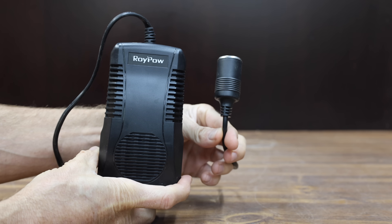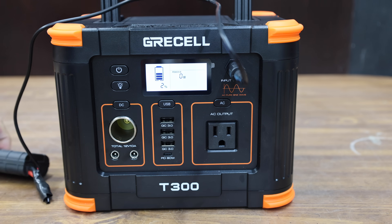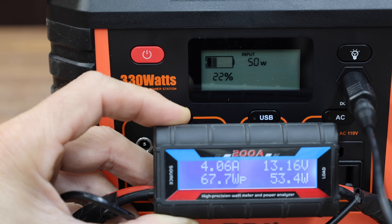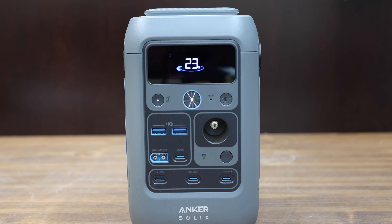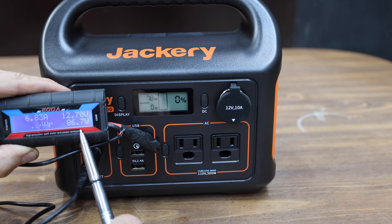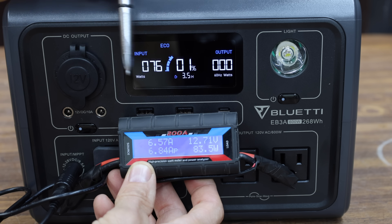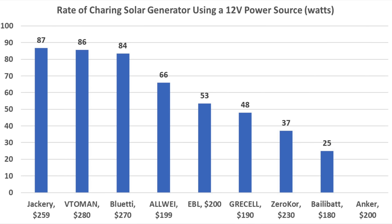For 12-volt socket charging using a 200-watt source: The Ballybat charged at a very slow 25 watts. The Gressel charged at around 48 watts. The Allway did by far the best at 66 watts. The EBL was close to the Gressel at around 53 watts. The Anker doesn't offer a 12-volt charging port, so it was skipped. The ZeroCore charged slowly at around 37 watts. The Jackery charged more than twice as fast as the ZeroCore at 86.7 watts. The Bluetti reached 83.5 watts, and the Toman was just below 86 watts. The Jackery, Toman, and Bluetti are the fastest at around 84 to 87 watts.